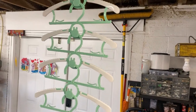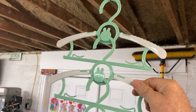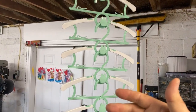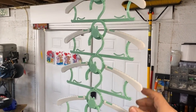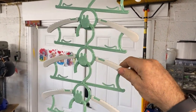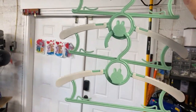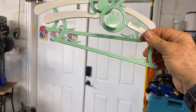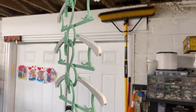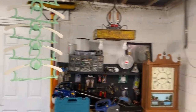These are baby clothes hangers, and see how they stack together so you can have all these baby clothes in your closet without taking up a lot of room. They're flexible so you can hang lots of stuff — they have different clips on them here and here. You can stack them and hang them in a row like that, so you can have lots of things hanging up in your closet.